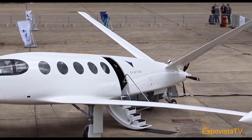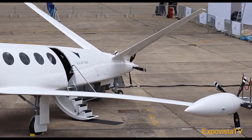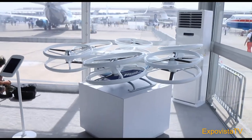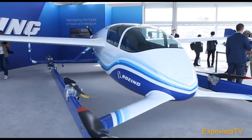The electric revolution also made a mark at this Paris Air Show, with startups representing a new category of electric aircraft and urban air mobility vehicles that will likely become key players of the future market.